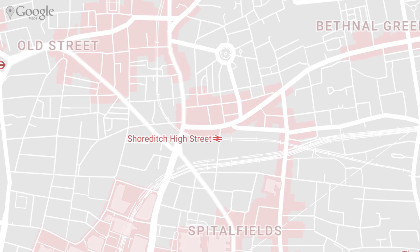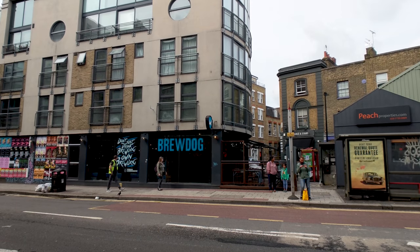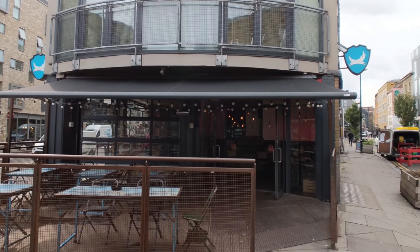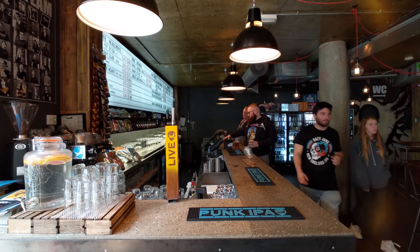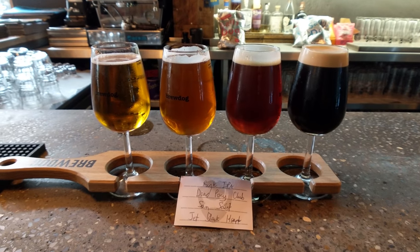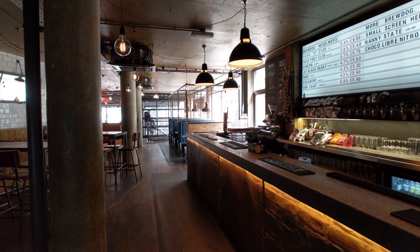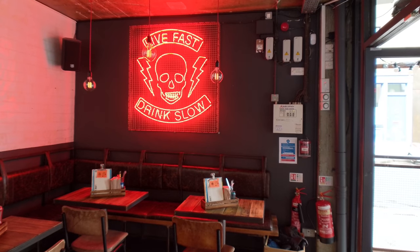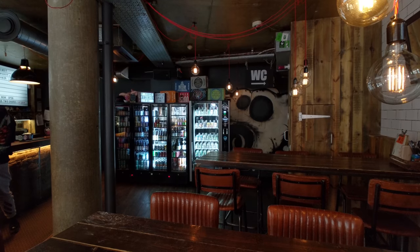Just down the road we have another great stop with Brew Dog, which is one in a large chain spanning both the US and the UK. Normally we aren't too huge into chain pubs, but this one is something special as they don't just serve their own Scottish craft beer — they also make sure to have other craft beers from the local area. Each Brew Dog is really a unique experience despite being a global chain, so all in all it's a pretty good place to sit, take a load off, and enjoy a good drink.